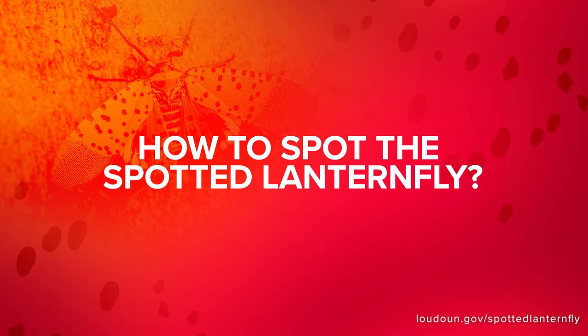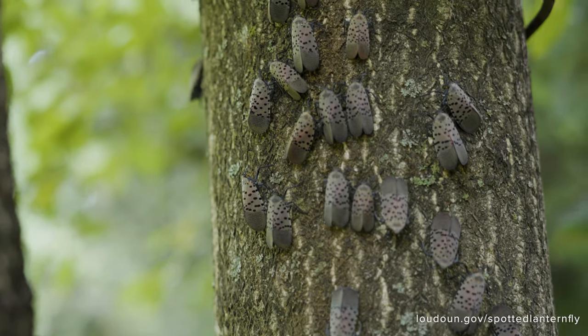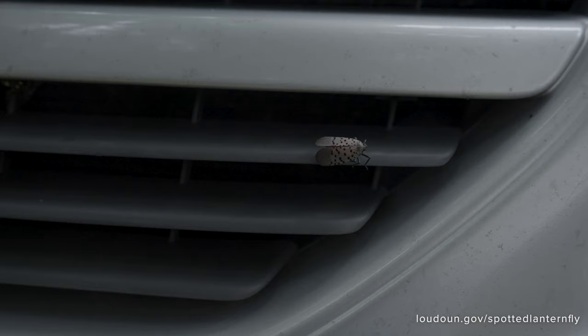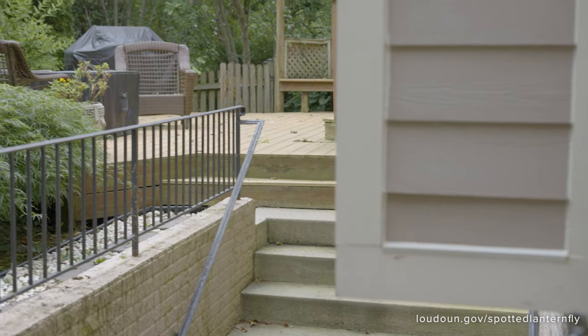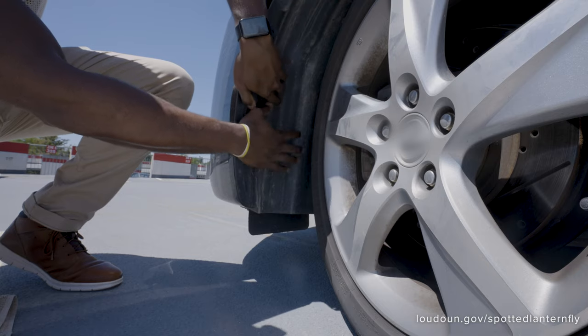How to spot the spotted lanternfly? Easy. Look for the adult bugs with gray wings and black spots with a bright red underwing. You might have seen them on your cars, on trees during your morning run, or even in your backyard on your patio or deck.